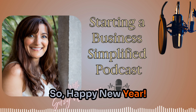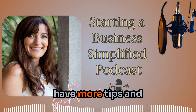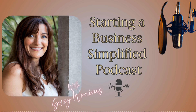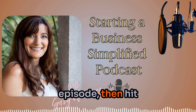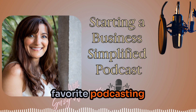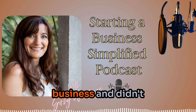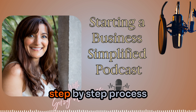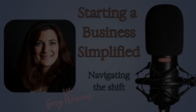Happy new year! I'm so excited to start a new year and I will have more tips for you going forward. As always, keep it simple. Thanks for listening to this episode of Starting a Business Simplified. If you enjoyed this episode, hit the subscribe or follow button on your favorite podcasting platform so you never miss an episode. I've created a simplified step-by-step process for starting a business — click the link in the show notes for information on how to get started today.